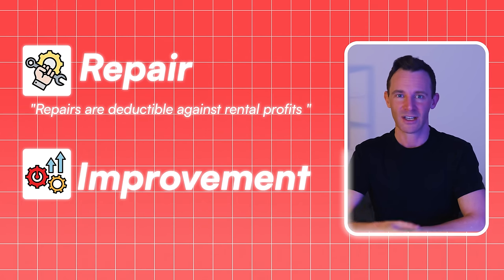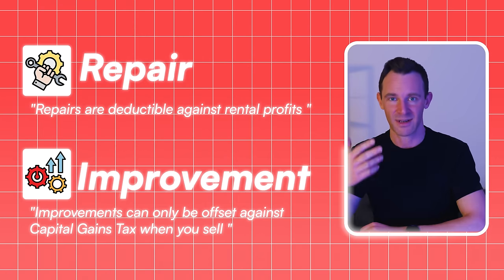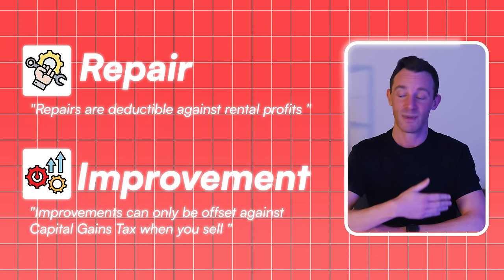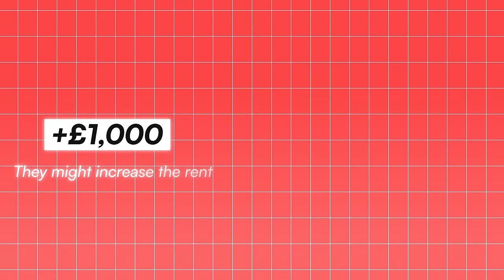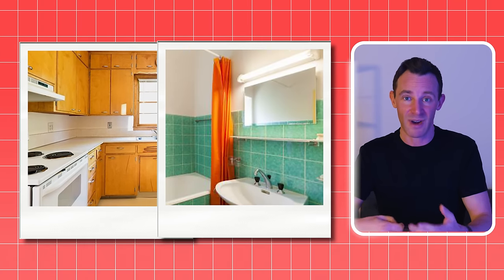Why? Because repairs are deductible against rental profits, which is what you want. Whereas improvements can only be offset against capital gains tax when you sell, which could be many years into the future. For example, HMRC sees installing solar panels or adding a third bedroom as a significant capital enhancement to the existing facilities and therefore an improvement. So while they might increase the rent you receive, you can't offset those costs against your profit. However, you can make significant upgrades while still staying within the realms of repairs. For example, replacing a dated kitchen and bathroom suite might also allow you to charge more rent and could even lift the value of the property — but because you're replacing like with like in terms of facilities, it's still a repair.